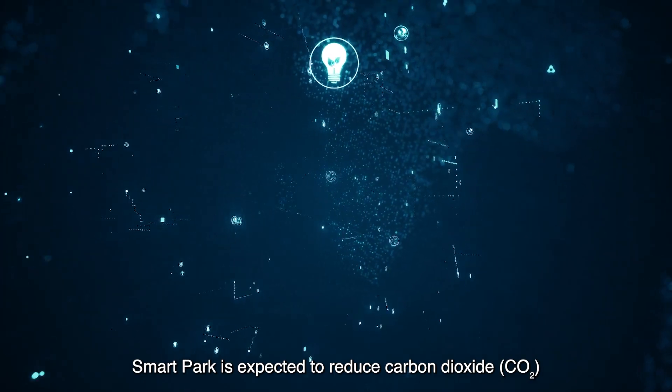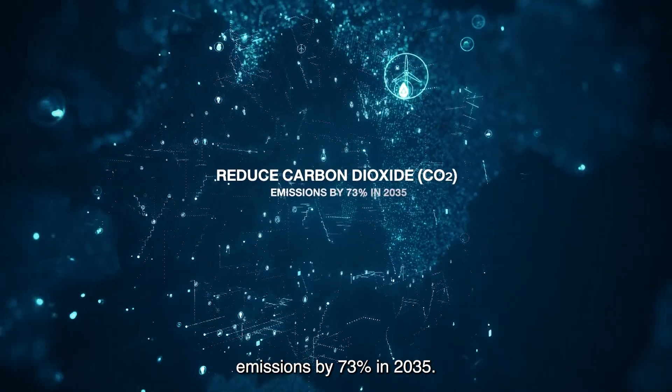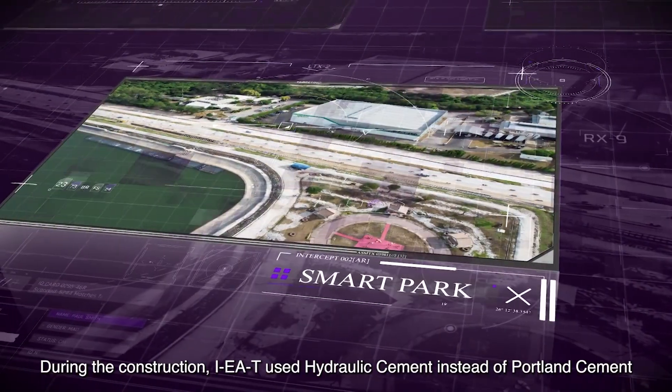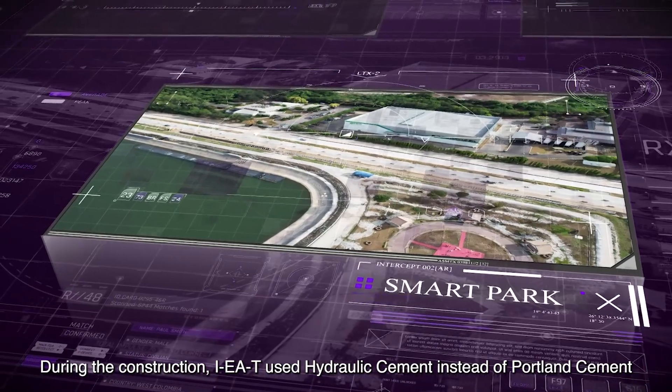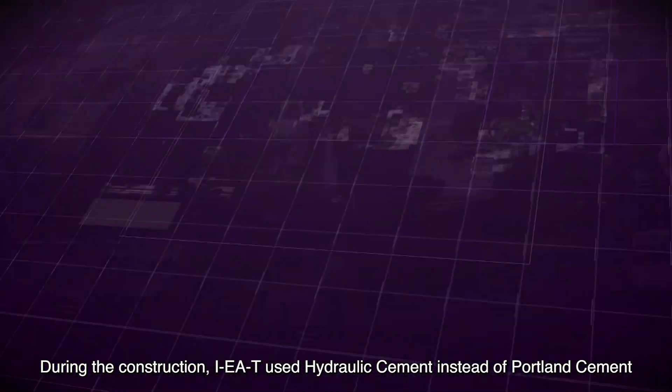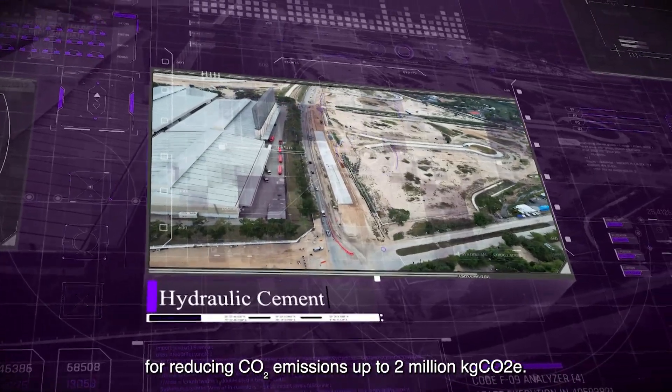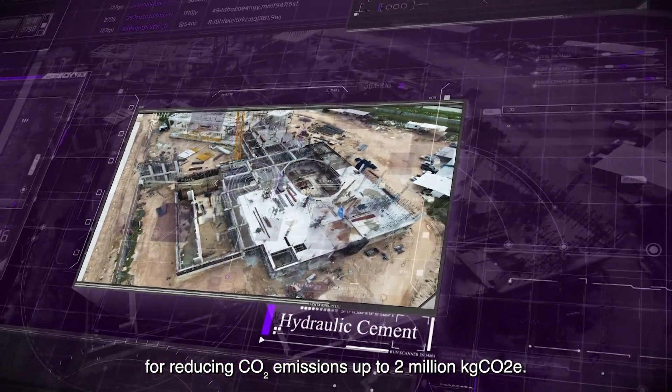SmartPark is expected to reduce carbon dioxide CO2 emissions by 73% in 2035. During construction, IEAT used hydraulic cement instead of Portland cement, approximately 120,000 cubic meters, reducing CO2 emissions by up to 2 million kg CO2e.